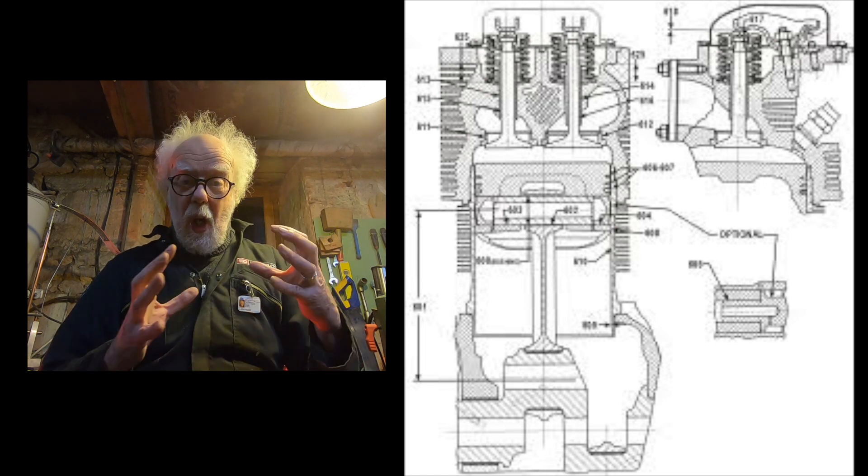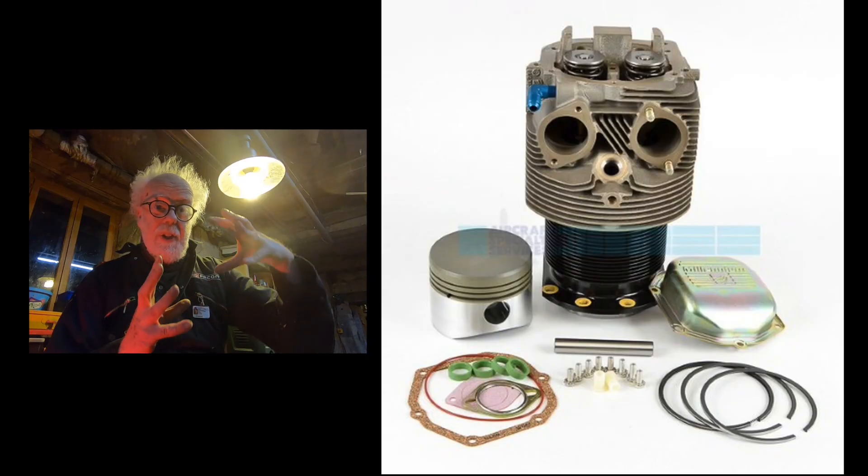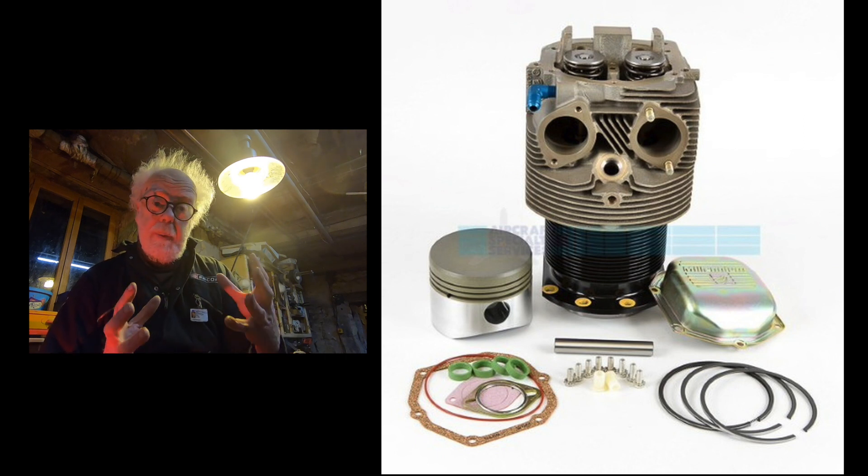I flew it like that for over a year. It was only the brilliant intervention of a mechanic friend who covered my engine with soap, ran it, and saw where the crack was, and got the cylinder changed for a second-hand one. When we examined the original, there was a design flaw — a stress-rising crack in the casting which had spread in a horseshoe shape almost around the entire cylinder. But amazingly strong engines whose only aim in life is to get you home.